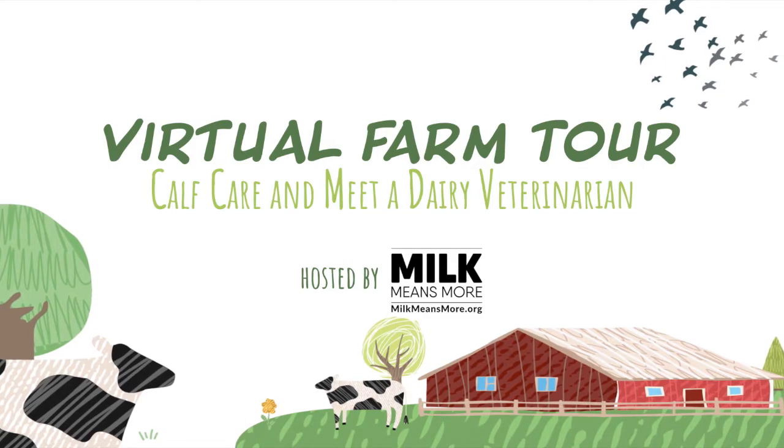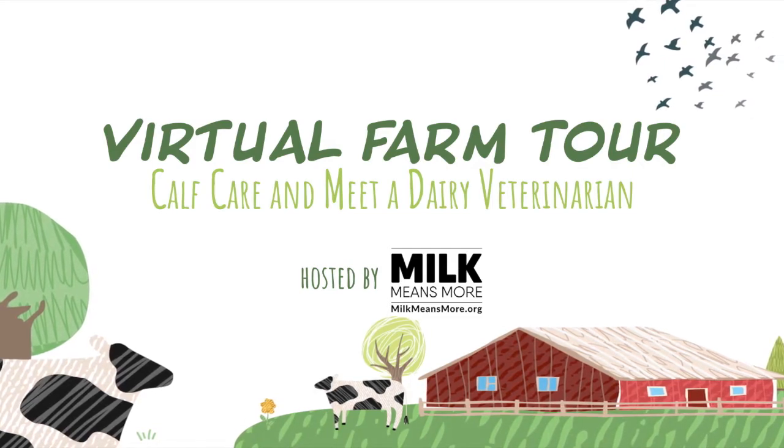At the United Dairy Industry of Michigan, we work on behalf of Michigan's nearly 1,200 dairy farm families who work to care for their animals and land every single day and bring you nutritious and delicious dairy foods. If you want to learn more about dairy farming, find recipes, and learn how dairy plays a really important part in our diet, visit our website www.milkmeansmore.org.